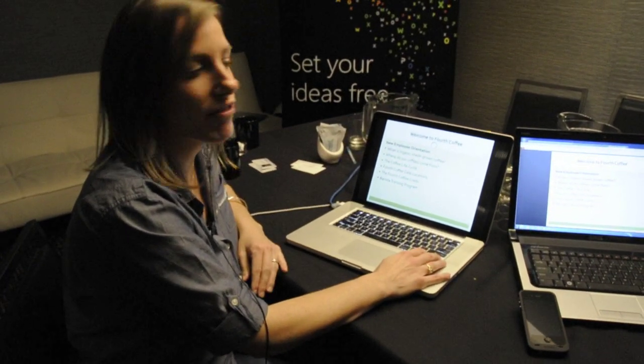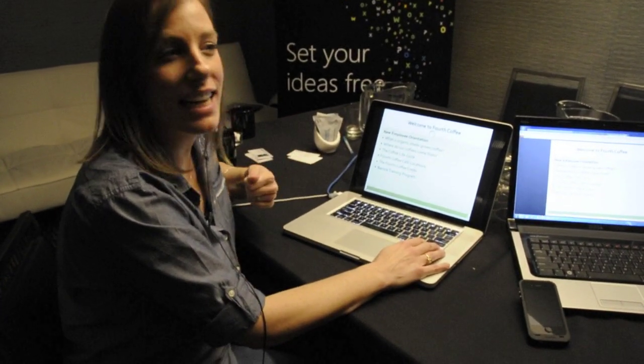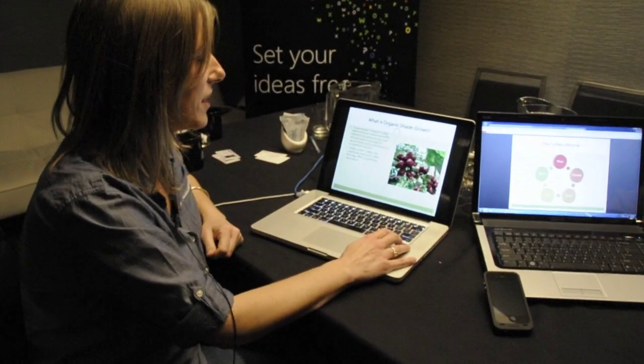And then when I'm done, I just turn the presentation off. I've been able to maintain control and security of my presentation.